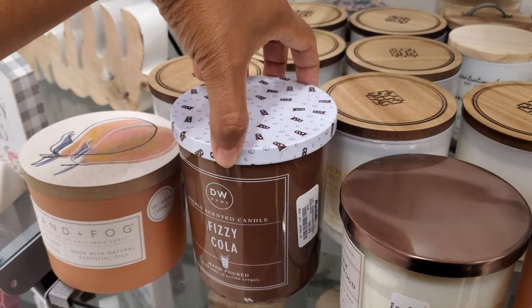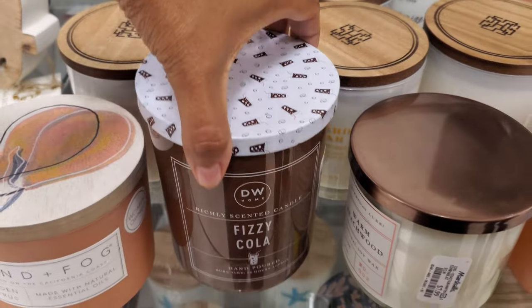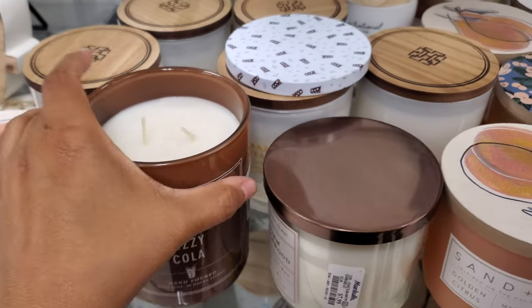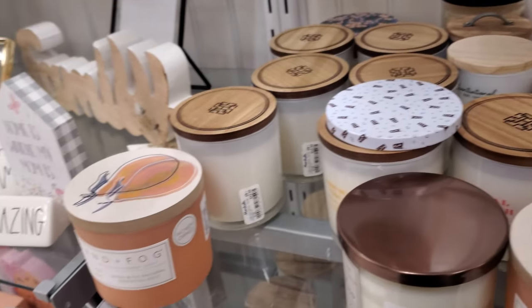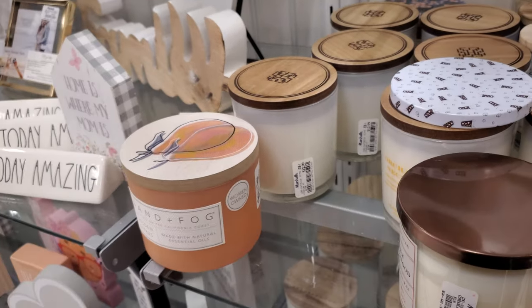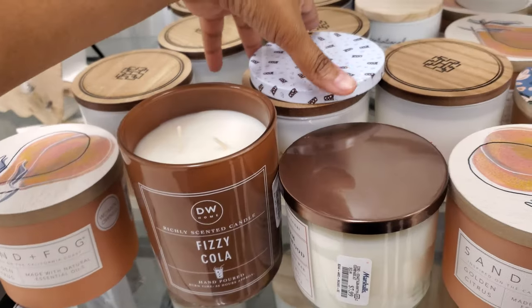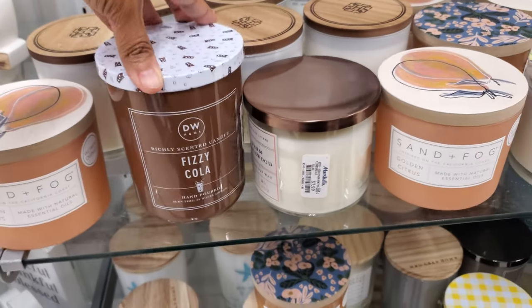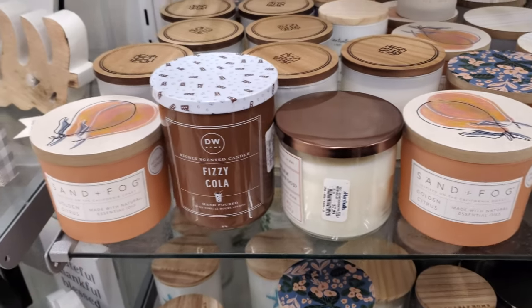Fizzy Cola — this one is $10, that sounds really interesting. Let me smell it. I wonder if it's going to be like — remember Bath and Body Works had that root beer or something? It kind of smells like that one Bath and Body Works candle from maybe two years ago where they had the soda drink ones, because my daughter bought that — like an orange drink.